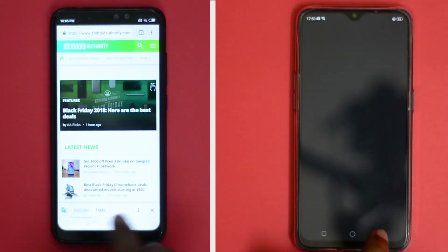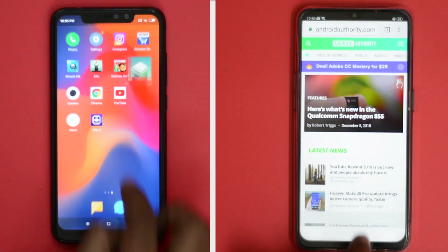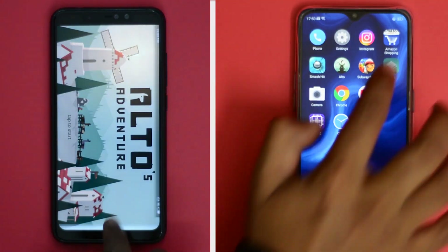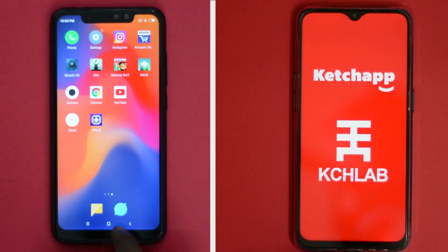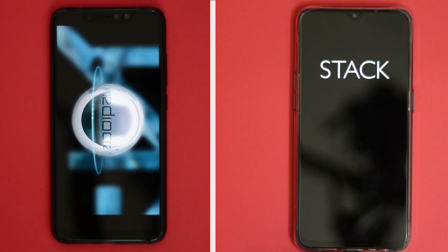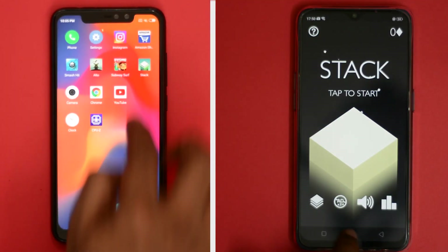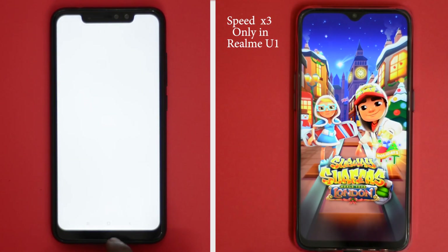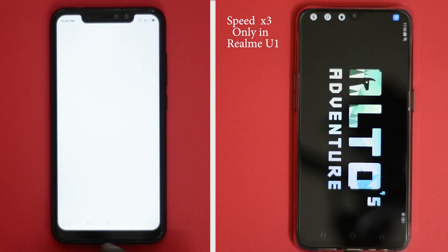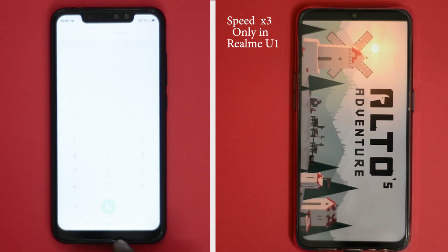In the second round, we will open apps in reverse order to check the RAM management capabilities of both phones. This is where Realme U1's performance takes a hit, as the phone managed to keep only 3 apps in memory and started reloading all apps from the stack. On the other hand, the Note 6 Pro managed to keep most of the apps in memory except Smash It, and cruised the second round in just 35 seconds. We can notice occasional stutters while switching between apps on Realme U1. The phone also suffers from terrible RAM management issues, so it took 78 seconds to finish the RAM management round.